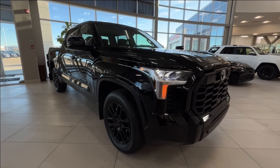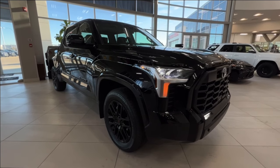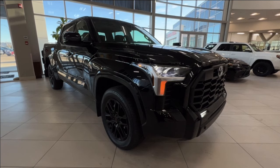Hello and welcome back to Sherwood Park Toyota. Today we're looking at a 2024 Toyota Tundra SR5 TRD Sport in the color black. Let's take a look.